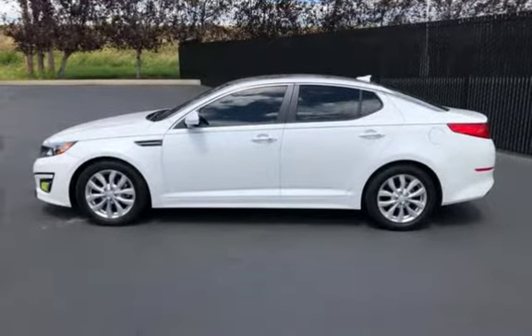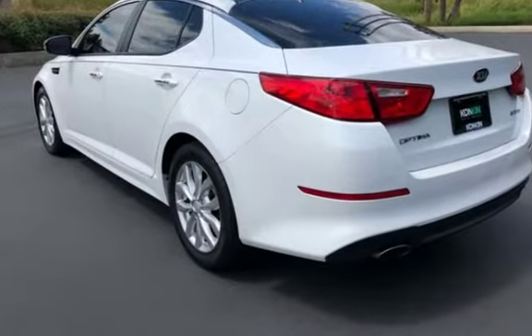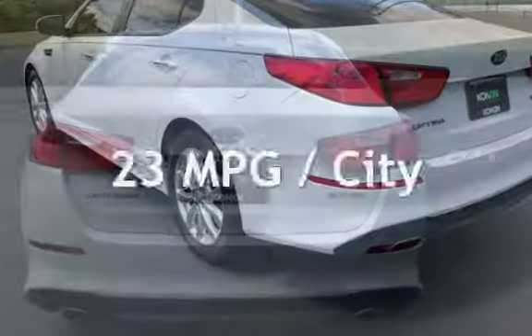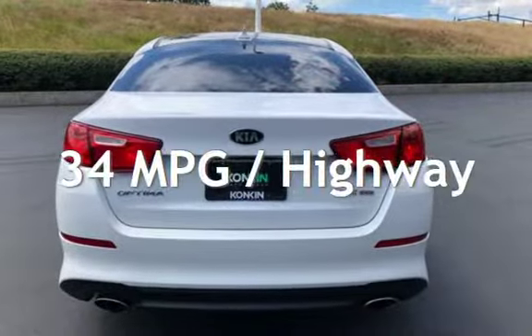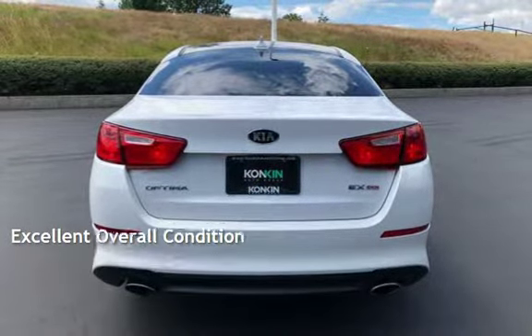This Kia is a great value with less than 35,000 miles on the odometer. Estimated fuel economy for this vehicle is 23 miles per gallon in the city and 34 miles per gallon on the highway. This vehicle is in excellent overall condition.